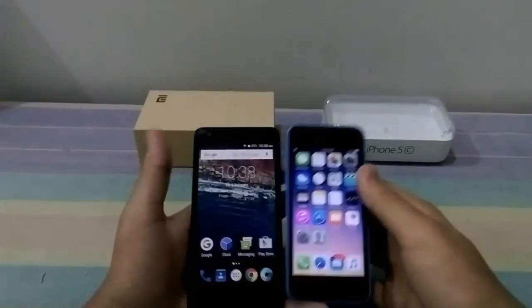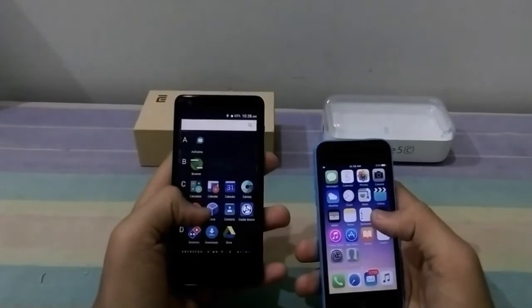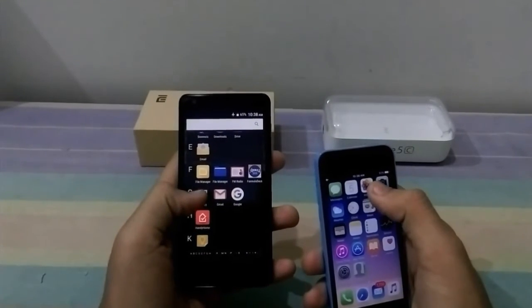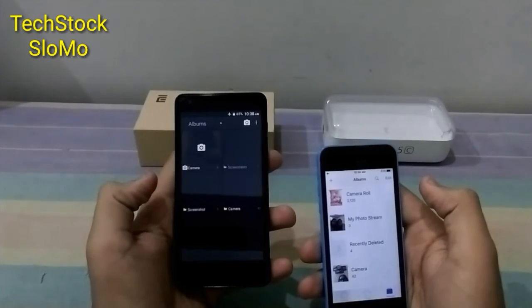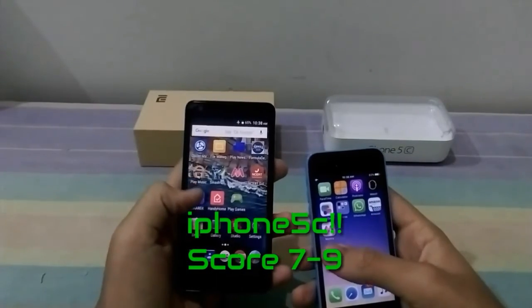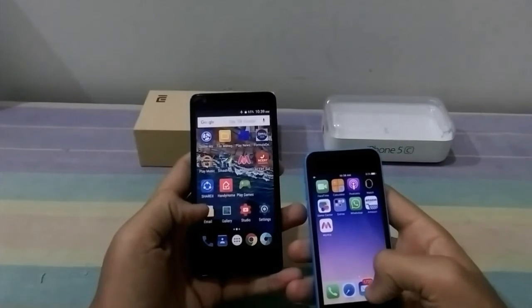Okay, now we'll test the gallery app. In the iPhone it is the Photos app, and here is the gallery app. Okay, so almost equal. Now we'll open the email.